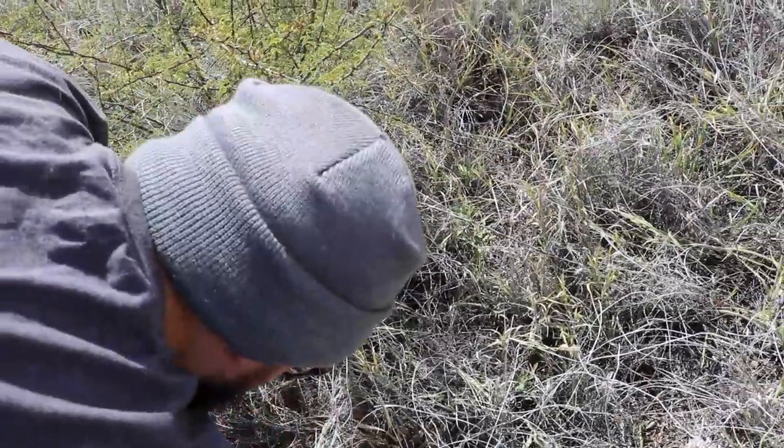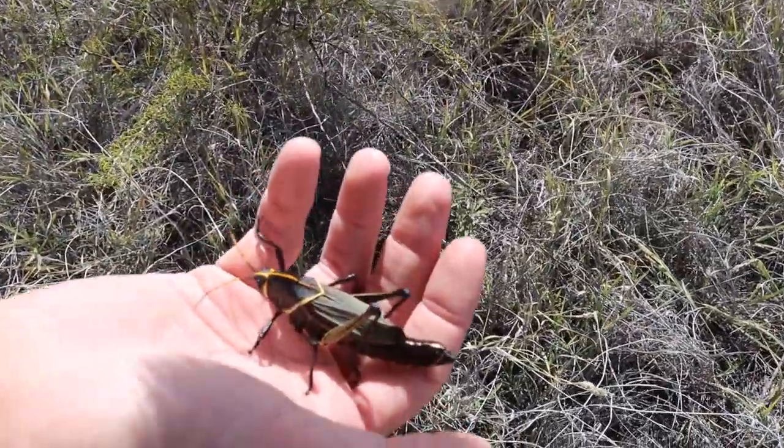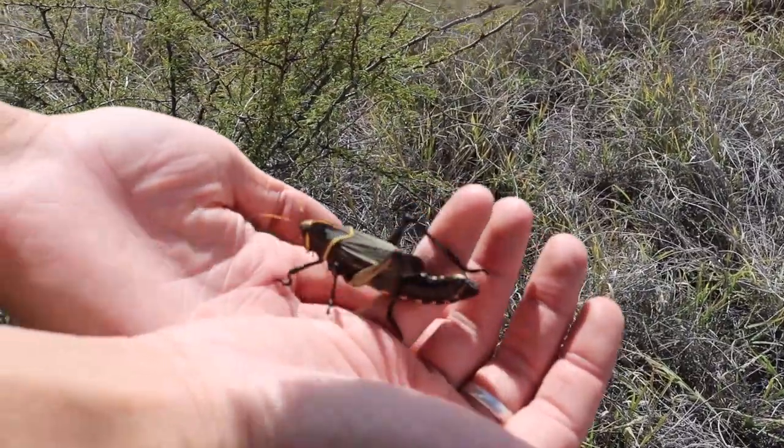Another local name for them is the 'Mexican General,' because of their coloration and the way they move kind of stiffly like a general. Some years there's a bunch of them and it almost looks like an army marching around.